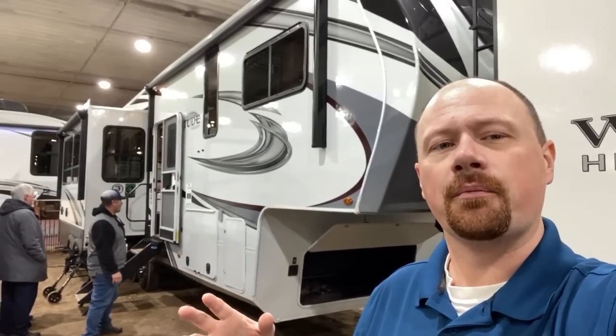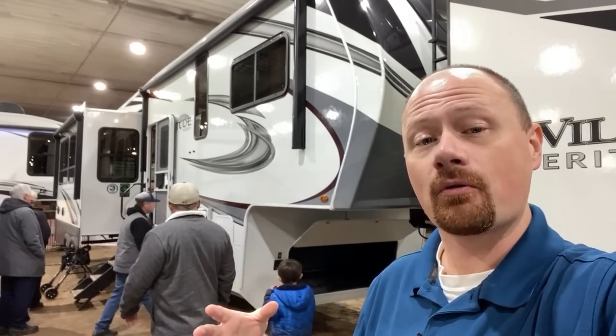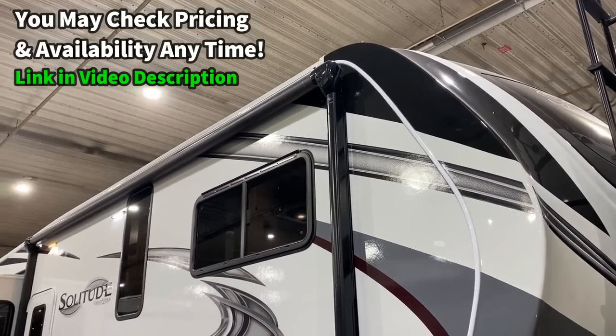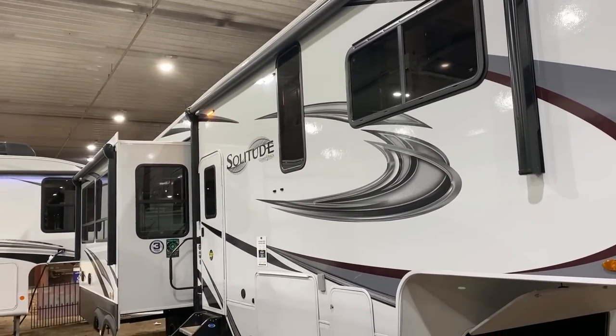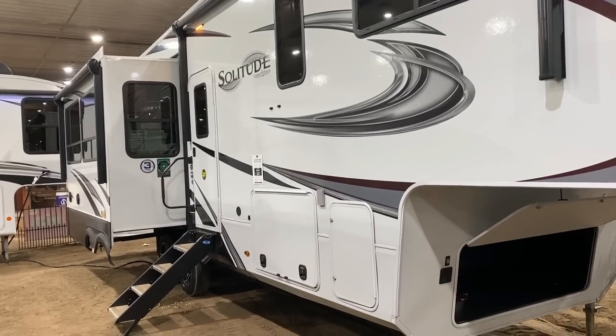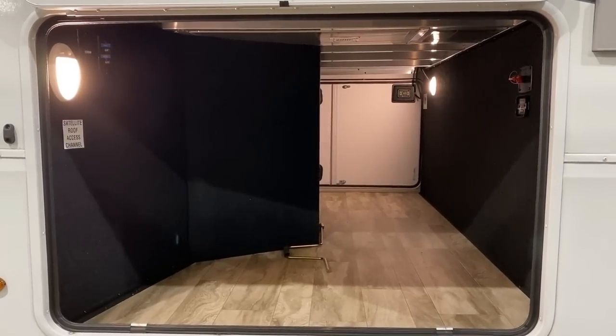I do have to ask a favor from you folks. It is really packed in between a couple other RVs today and we are recording in a live display. So I may not be able to get around it in full gory detail the way I normally prefer. I won't get you a good look at the nose cap, for instance. But if you can bear with me, I think we'll still get the gist of things as we go through.